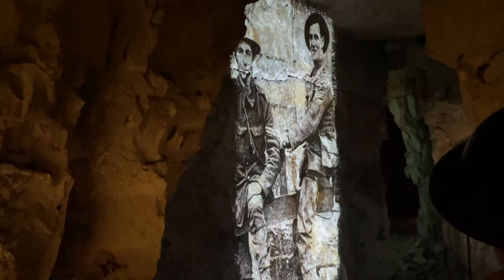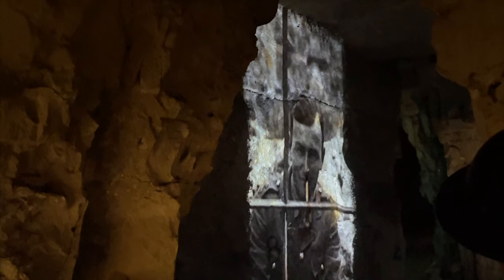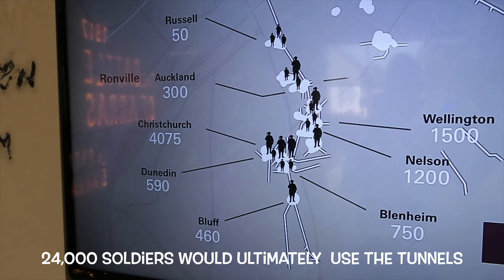What's really moving about it is you're right there where they were. Because it's projected onto the walls, it makes you feel you're walking in their footsteps — going down the tunnels where thousands and thousands of men went out once they broke through, and also all the tunnelers, which were mainly from New Zealand in that area.